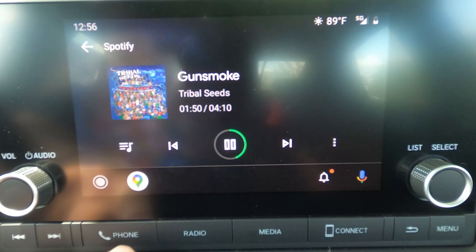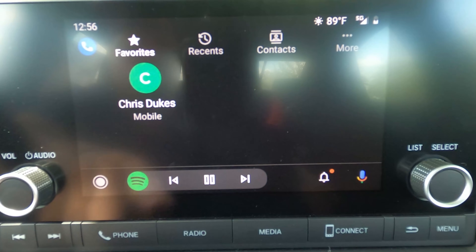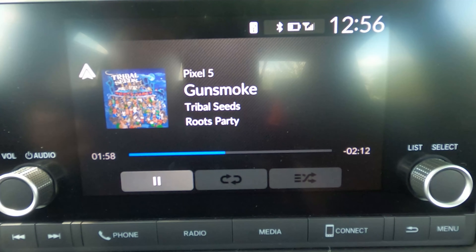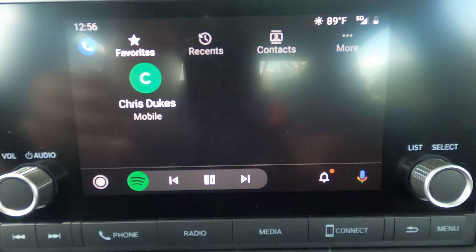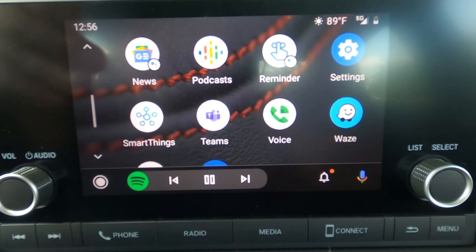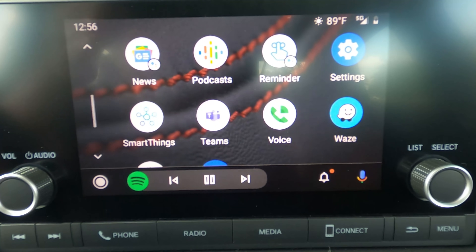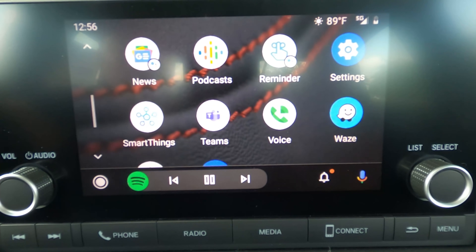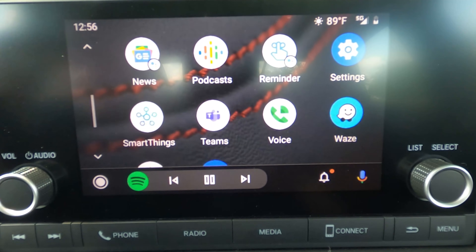Across the bottom of the screen there are physical shortcut buttons — phone, radio, media, and connect for Android Auto or Apple CarPlay — which is a smart move. In media you can access FM/AM, USB drives with stored music, or your connected phone. There is some customization, like changing the background image, but the previous-generation Civic had significantly more customization options. They've simplified this touchscreen, making it easier for everyone to use, but at the cost of those deeper customization options.